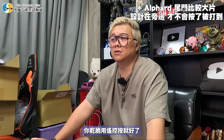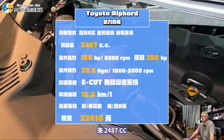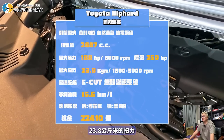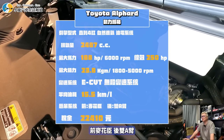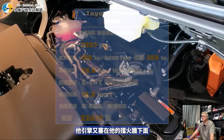乾脆用遙控按就好，但鑰匙不方便時還是要手動按。開這種車應該都有司機，叫司機開就好，那兩個按鈕坐在尾燈下面也蠻生氣的。引擎2.4L 7AT，188馬力，250匹馬力輸出，23.8公斤米扭力，平均油耗15.5，那麼大台聽起來很划算。